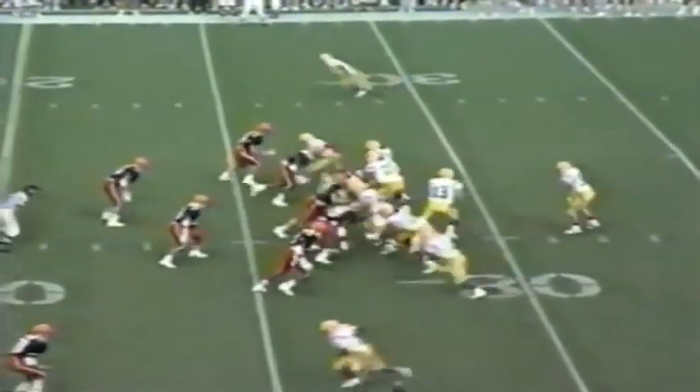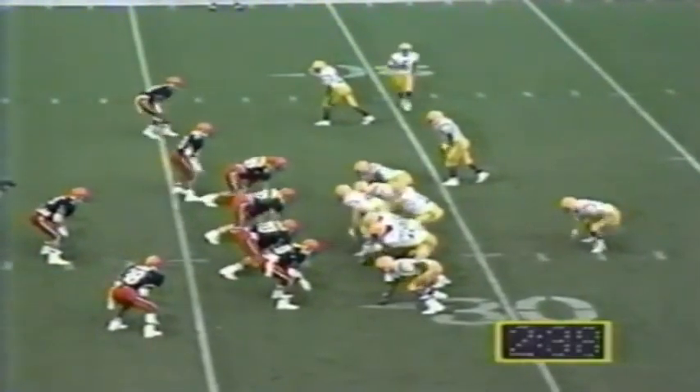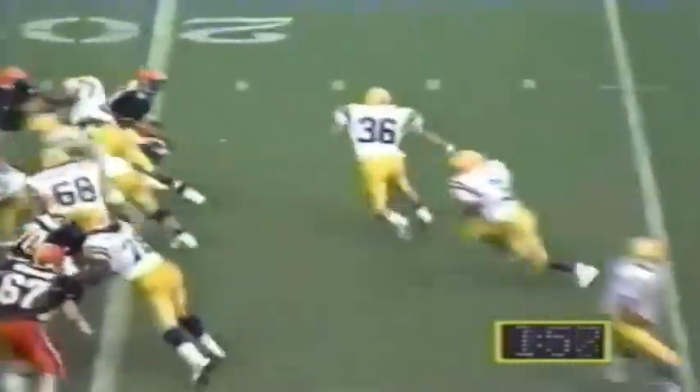Hodson chased out of the pocket, completes it to Windham for about a nine-yard gain. First down play for LSU — a draw play to Egloff, didn't get much, maybe back to the line of scrimmage. Hodson finds Moss across the middle with that patented spin move, but Moss can't get away. On a third down play inside the two-minute mark, Windham cuts up — good run, he's at the five. Touchdown!